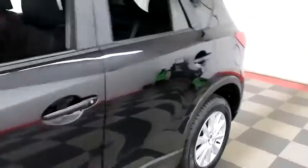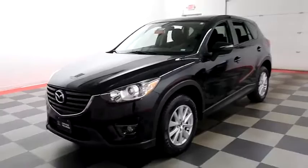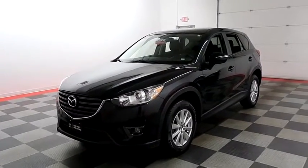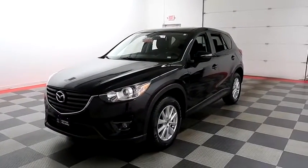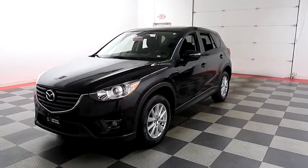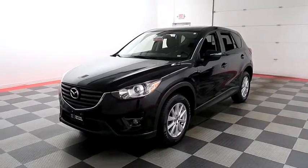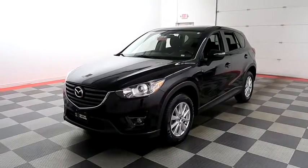I shoot videos today because I want to make sure whether you're coming from near or far, you can see this Mazda on HolidayAutomotive.com. That's where you'll schedule your test drive and get a free vehicle history report provided by AutoCheck — all at HolidayAutomotive.com.